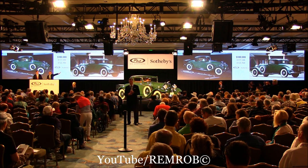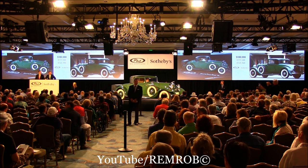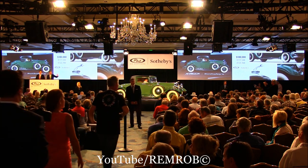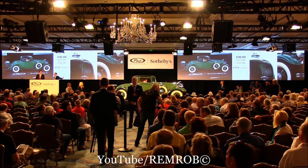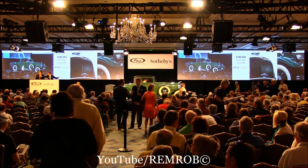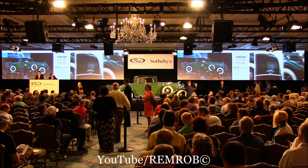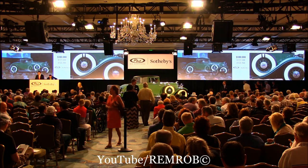With $180,000 then, it's on my left. At $180,000 selling of course. At $180,000, going here on my left for the first time. At $180,000, going on my left here for the second time, ladies and gentlemen. The car is selling on my left for $180,000. If I have no further bid — are you all done or finished? At just $180,000 then, all done or finished. Jonathan, that's your car at $180,000.